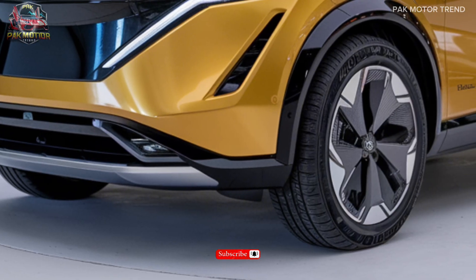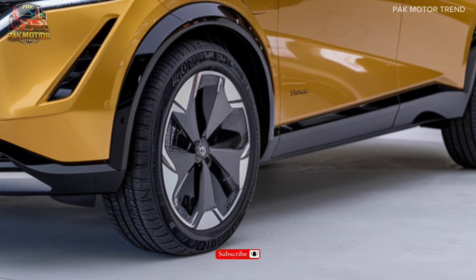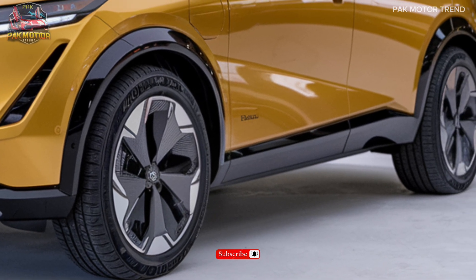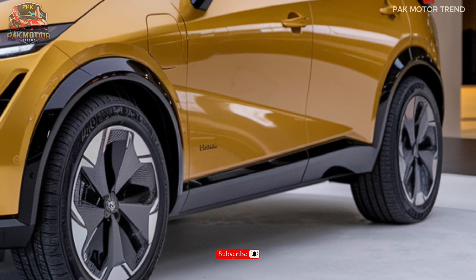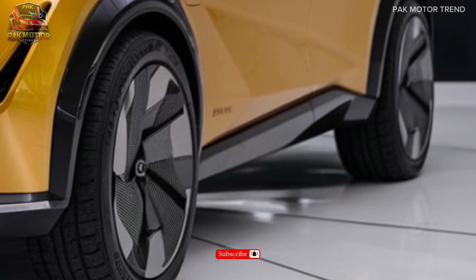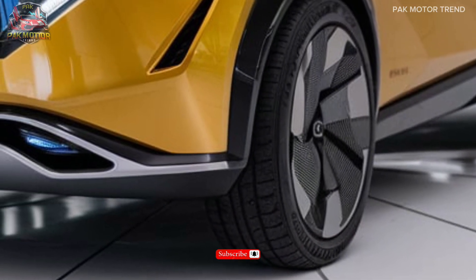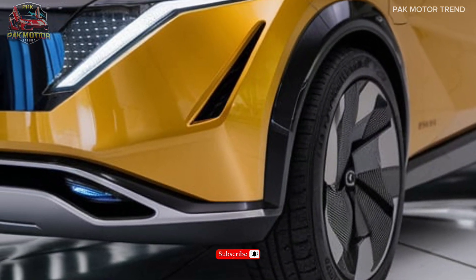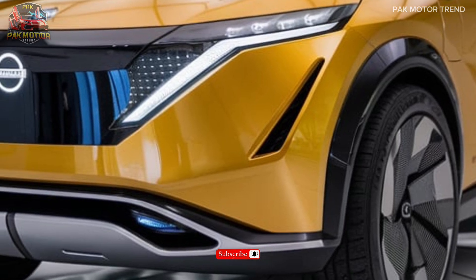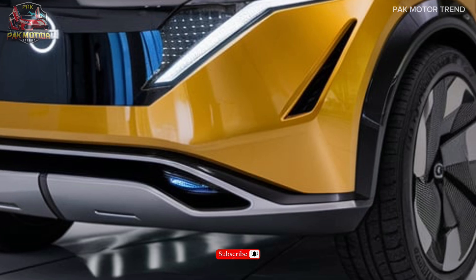Exterior design. The 2025 Kicks boasts a bold and aerodynamic design, featuring new LED headlights with automatic beam adjustment, a revised grille with chrome accents, 17-inch aluminum alloy wheels, power-folding exterior mirrors, LED fog lights, and an auto-dimming rear-view mirror. Its chiseled lines and sporty stance command attention on the road.